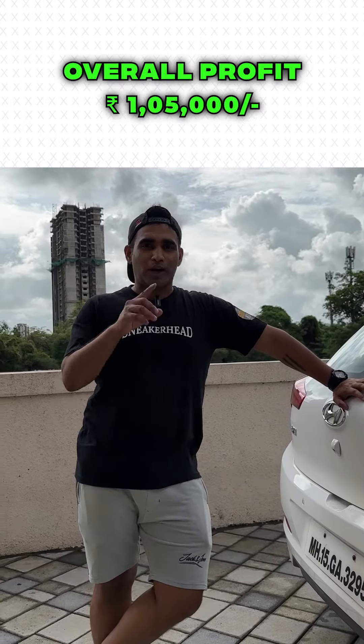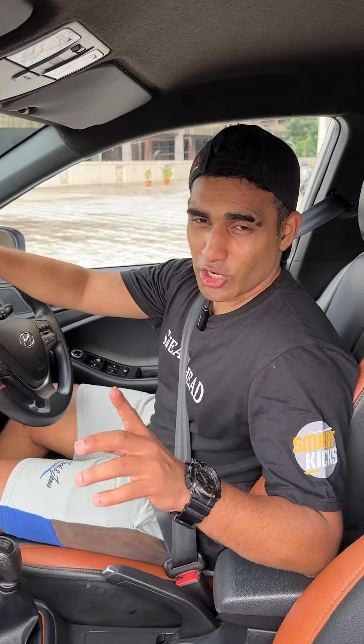And my overall profit was Rs. 1,50,000. How to do this? It's not very complicated. Just like any other profession, you've got to stay committed and well-researched.